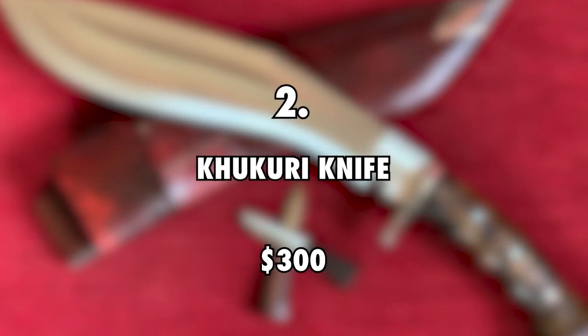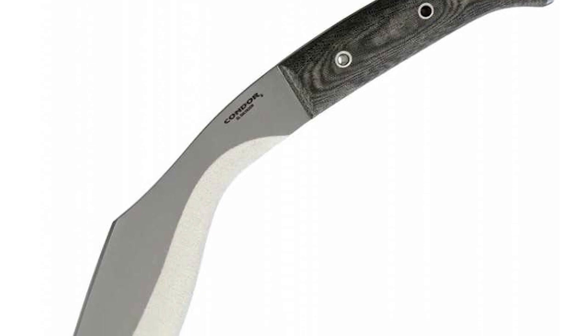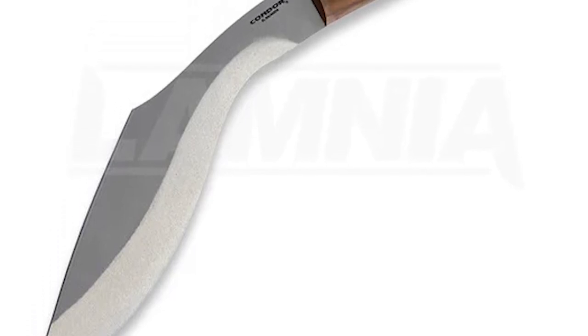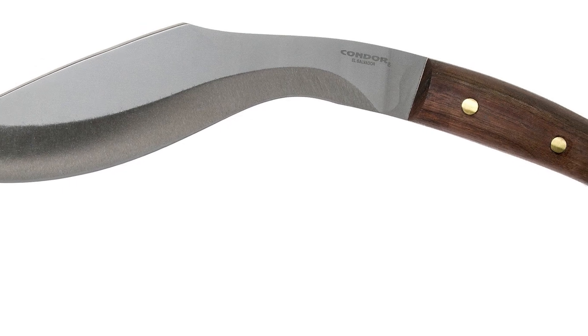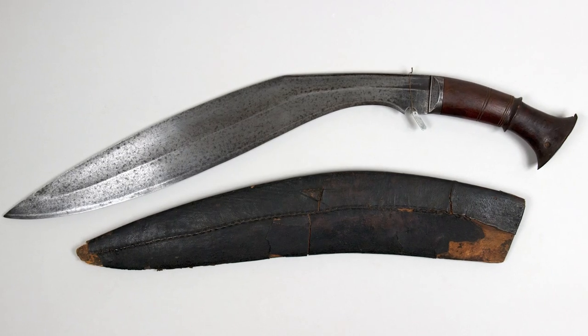Kukri Knife, $300. On one of his visits to Tamil, Nepal, Harold got himself a traditional kukri knife worth $300. The knife bears the shape of a mountain and has three functions: it can be used for skinning animals and cutting up meat, chopping wood, and for slicing through fruit and other soft material. The knife he bought has a hand engraved dragon on it.